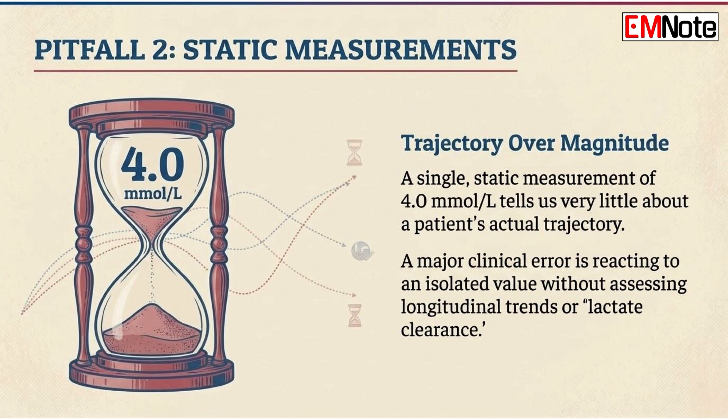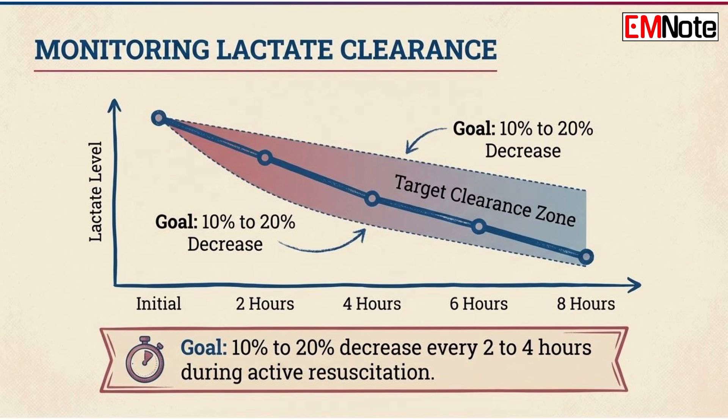Pitfall number two: relying on isolated values. A single static lactate measurement of 4.0 millimoles per liter tells us very little about a patient's trajectory. A major pitfall is reacting to an isolated value without assessing longitudinal trends, often referred to as lactate clearance. Research indicates that the rate of change is a much stronger predictor of mortality than the initial value. We should look for a decrease of at least 10–20% every 2–4 hours during active resuscitation. If the lactate remains static or rises despite our interventions, we must reassess our diagnosis rather than simply increasing fluid administration.